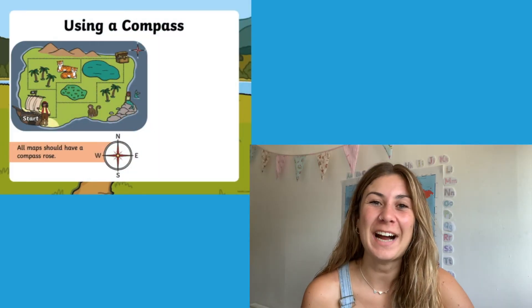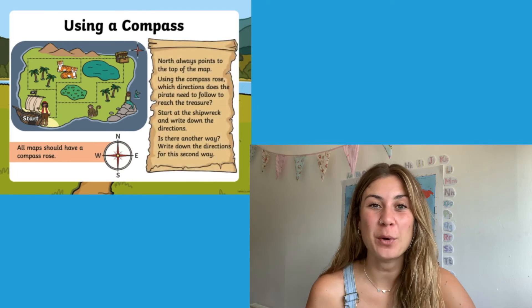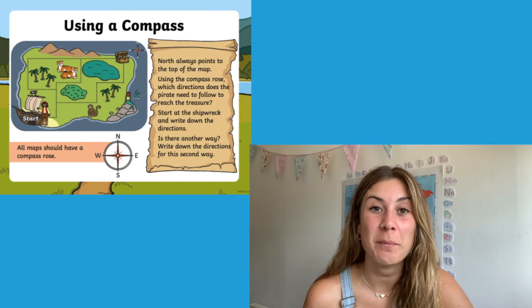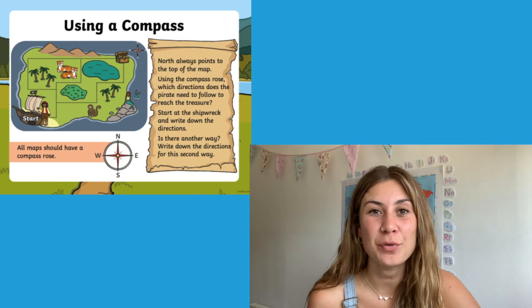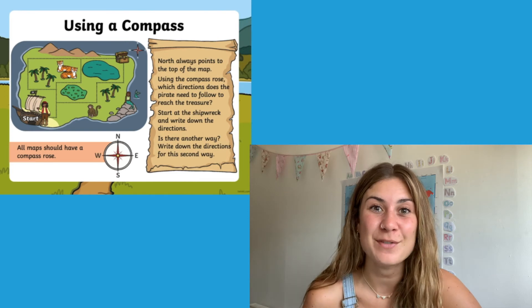Next, your children can have a go at reading their own map. Can they use what they've learned about the four compass points to direct us from the shipwreck all the way to the treasure? There's more than one way that your children could get to the treasure, so you might want to get them to write two different sets of directions.